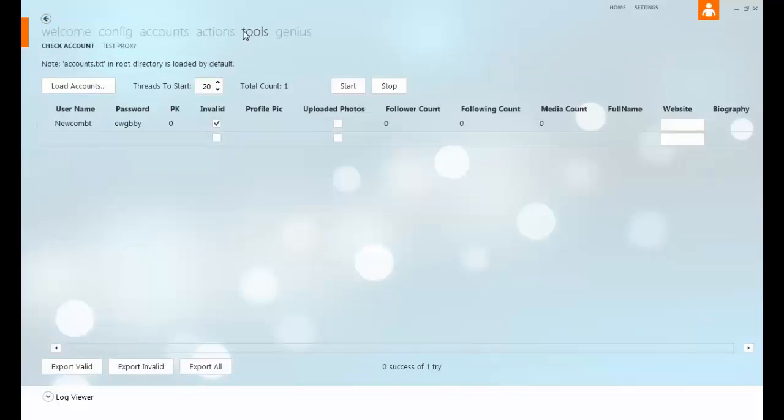This is where you check your account. You can just run a check right here — hit start and it will pull up all your followers, your following, your account info, who you follow, your full name, and so on.